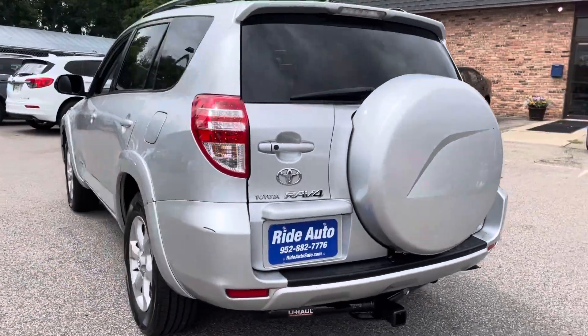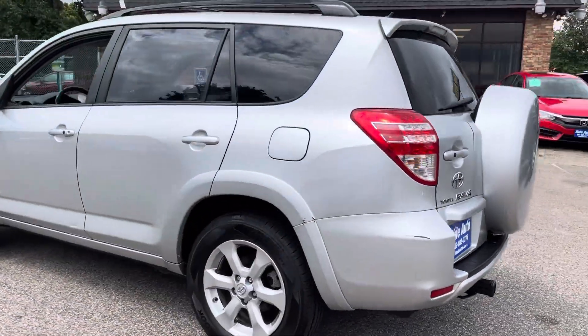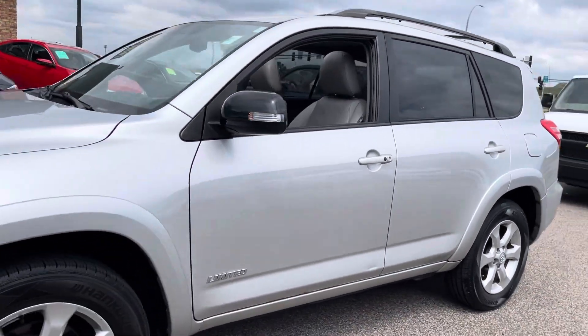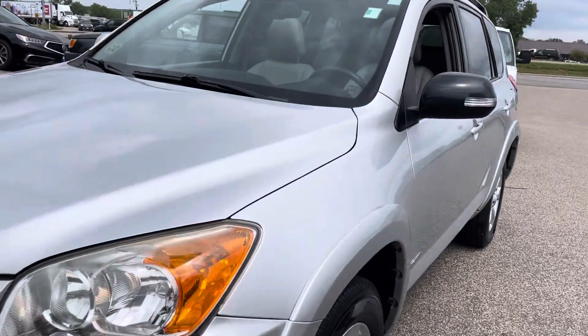It's got the trailer tow package, factory tinted windows, alloy wheels, beautiful car, excellent condition. Considering this is a 2009, as you can see, really clean. There's no hail on the vehicle.